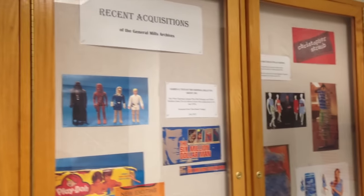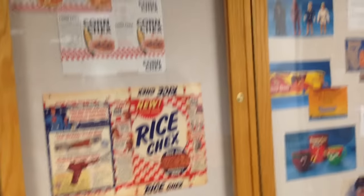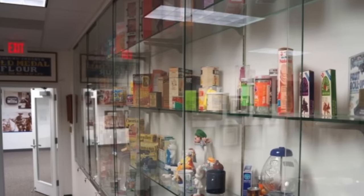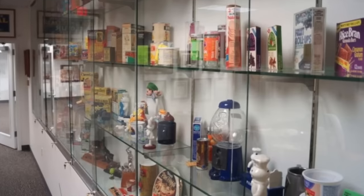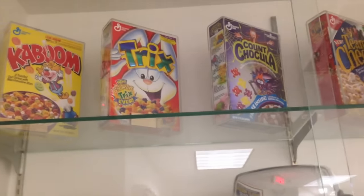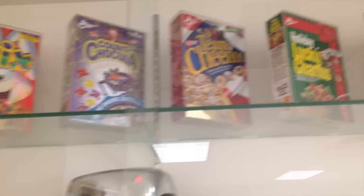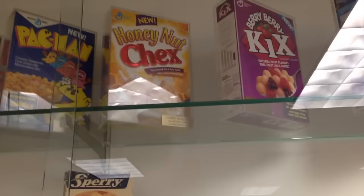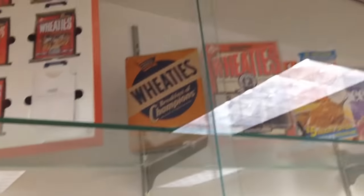Outside of the archives there's this bulletin board displaying pictures of recent acquisitions. They told me that in addition to stuff they've saved internally, a lot of the stuff in the archives comes from collectors who donate packaging, art, and pictures. Then I went to the archive office and there's this really cool display case up against the back wall. On the top shelf they have a handful of cereal boxes on display: Kaboom, Trix, Team Cheerios, Pac-Man, Honey Nut Chex, Triples, Dunk of Balls, a bunch of wheaty boxes, and many more.